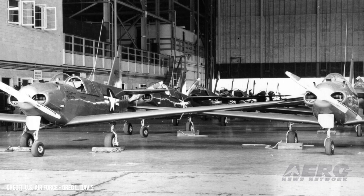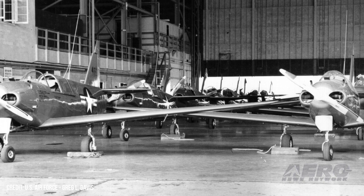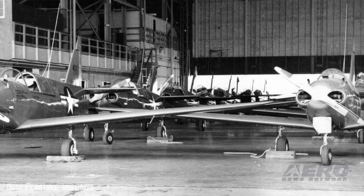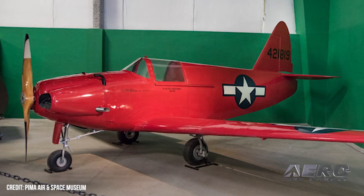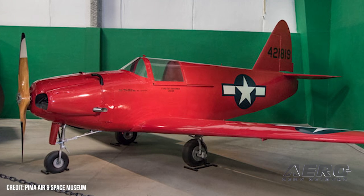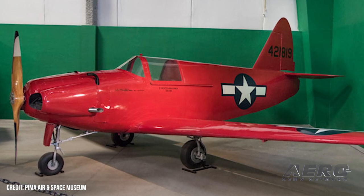Rare World War II target drone to be displayed. Nampa, Idaho's Spirit of Flight Foundation Museum announced that a rare World War II-era Culver target drone had been donated to the museum's collection. Spirit of Flight Foundation President Gordon Page said: "We have had a Culver PQ-14 target drone on our wish list for years, but there aren't many left of the over 3,000 built." In 1940, the U.S. Army Air Corps requisitioned a radio-controlled target drone to aid in the training of anti-aircraft artillery gunners. Culver answered the call with the PQ-14, sometimes called the Turkey.